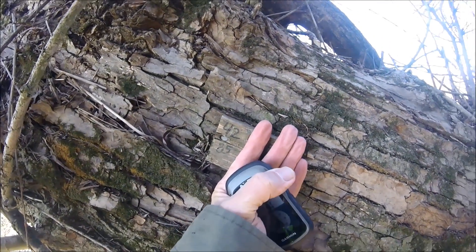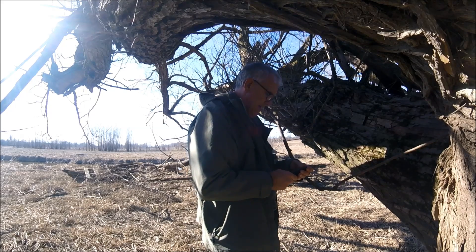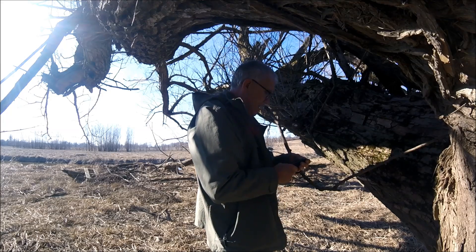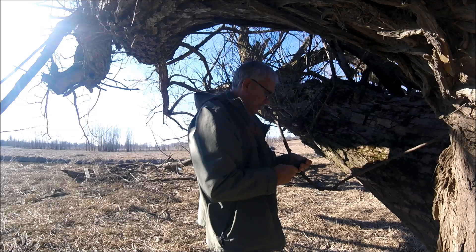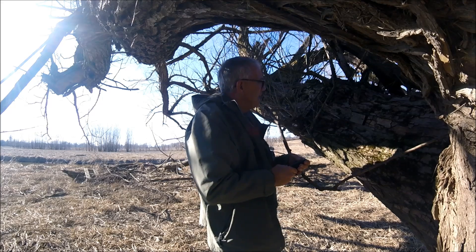Got to load these coordinates to the GPS. We're going over here — it's pretty hard walking. It's a lot of nasty stuff, especially when your feet go down about a foot into the water.